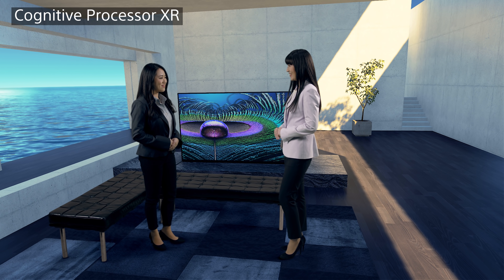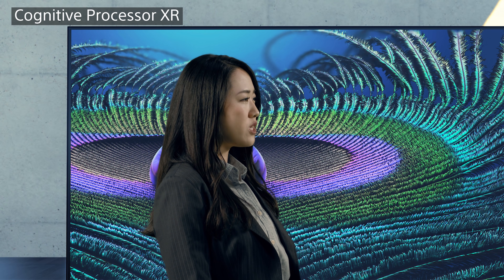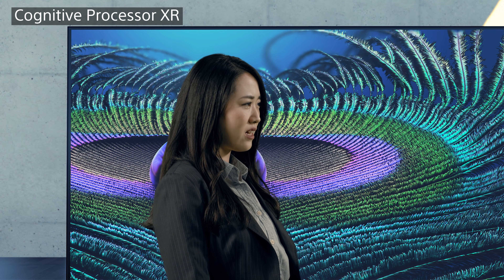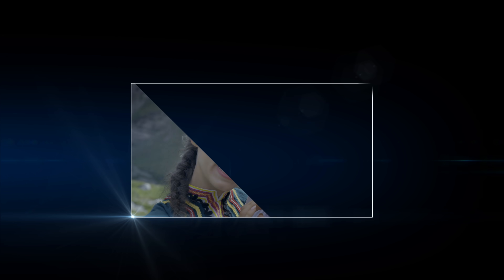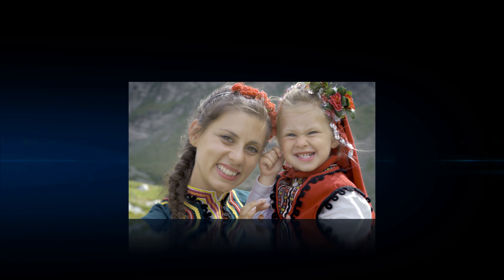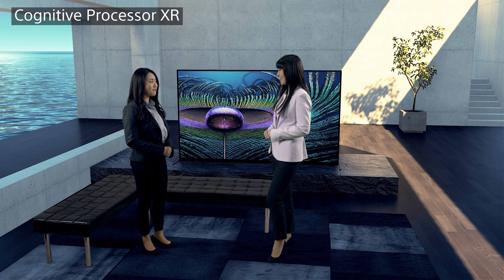That already sounds quite complex. Yes it is. But for the processor to understand which part of the picture humans focus on, it carefully scans, detects, and predicts where the focal point in the picture will be. For example, how many people are there, who is in the center, who is the main person, and so on. This is done by dividing the picture into numerous zones to detect what kind of object exists in which part of the picture. So that's where the Cognitive Processor XR gets its name from.